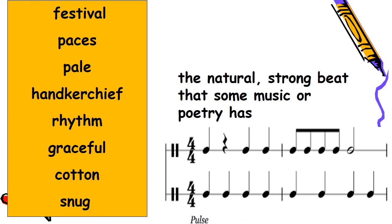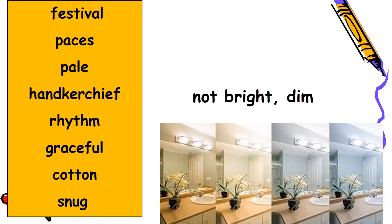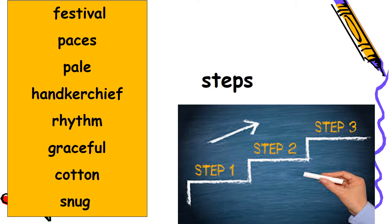The natural strong beat that some music or poetry has — what do we call this? This is rhythm. Not bright, dim, having very little color — what does it mean? It means pale. Steps, a rate of movement — steps means paces.